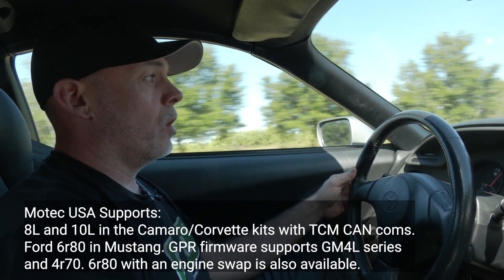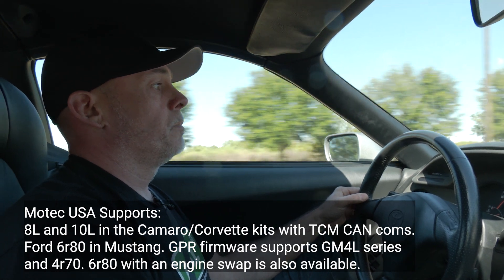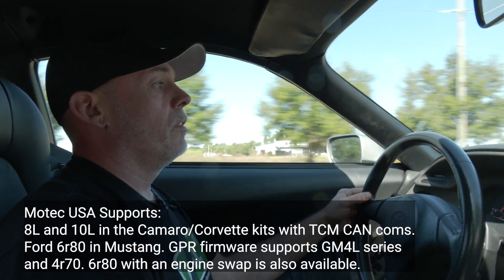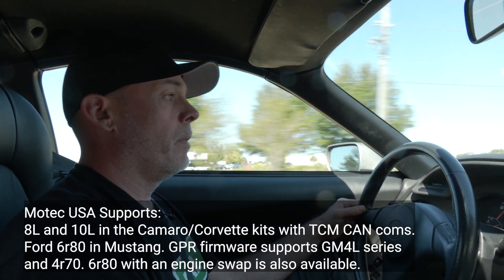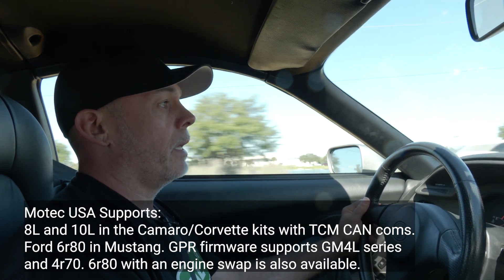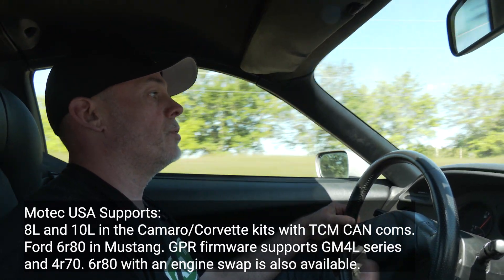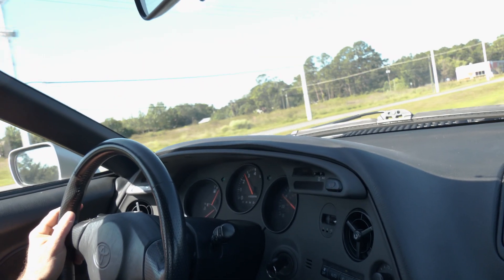MoTeC USA is also releasing control for transmissions like the 6R80, the 4L series from GM, and even more advanced trans control like the new Camaro, which communicates through the MoTeC ECU to the factory TCU on the vehicle. So if you're into automatic transmissions, it's a pretty exciting time for the standalone market.